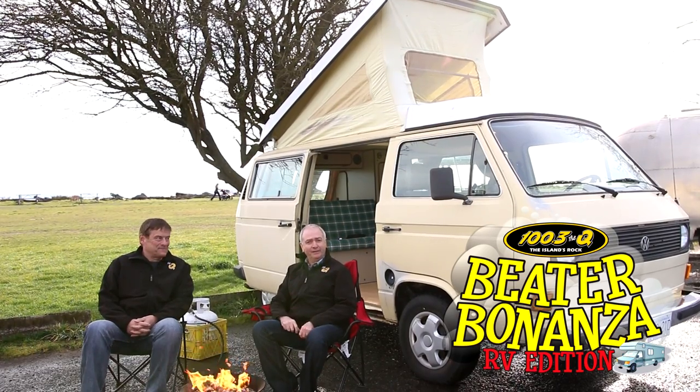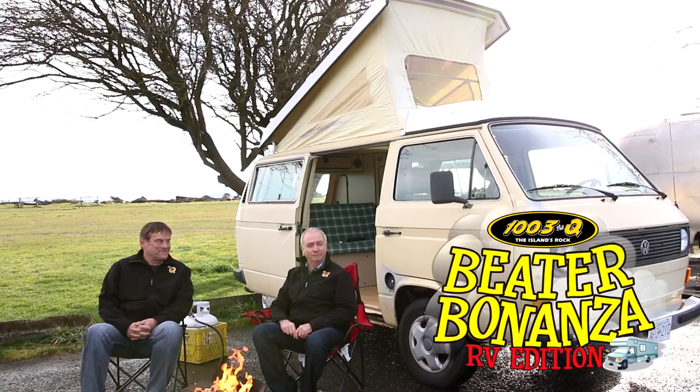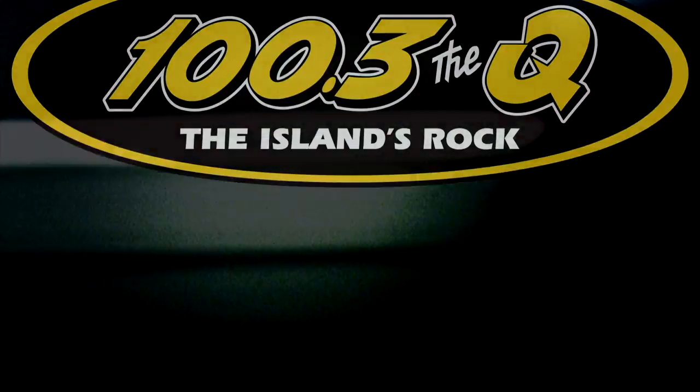Keep in mind that this one, like all of them, might have the $5,000 in the cooler. Good luck. 100.3 The Cue — The Islands Rock.